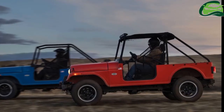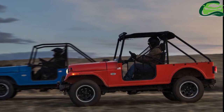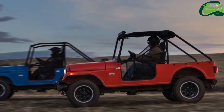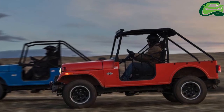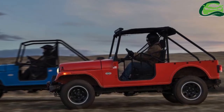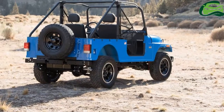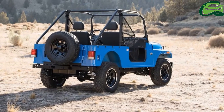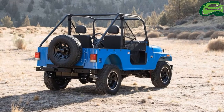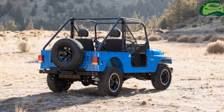The Mahindra Ruxer features a steel body on a boxed frame, solid axles and leaf springs. It measures 148 inches in length, 62 inches in width and 75 inches in height. It has a 96-inch wheelbase and a 9-inch ground clearance.